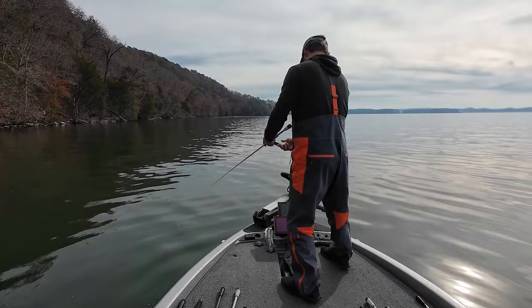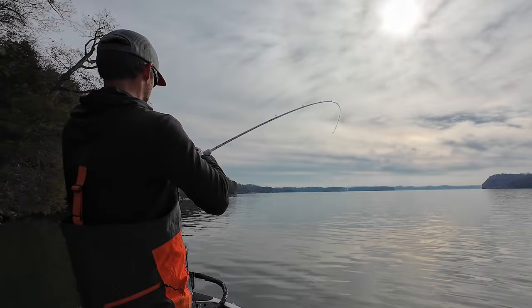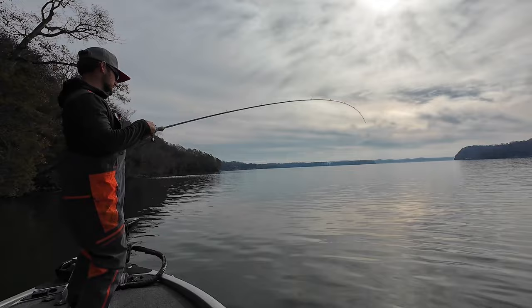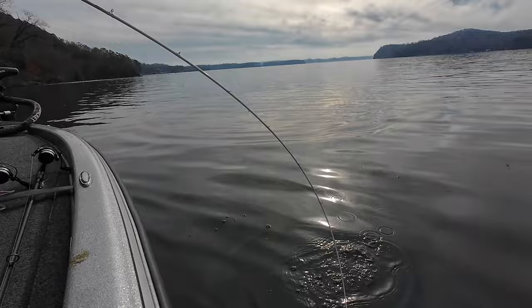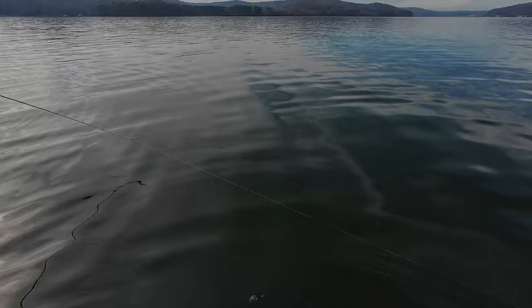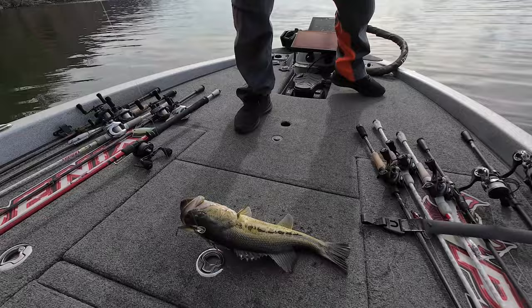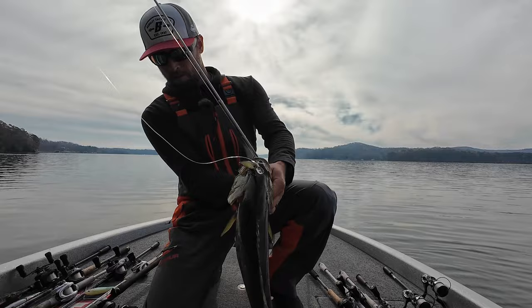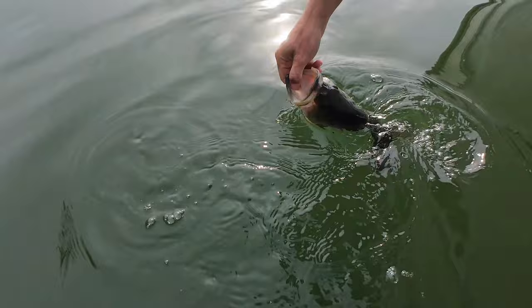Looks juicy right there — there he is, that might be a big one! He's not bad. I like to click the bail — I don't like using the drag on stuff like that. I prefer opening the bail, opening the spool when I'm fighting fish on a jerkbait instead of relying on the drag. All right, let's get him in. Not a bad one right there guys — maybe two and a half, two and three-quarter pounds. Good fish.